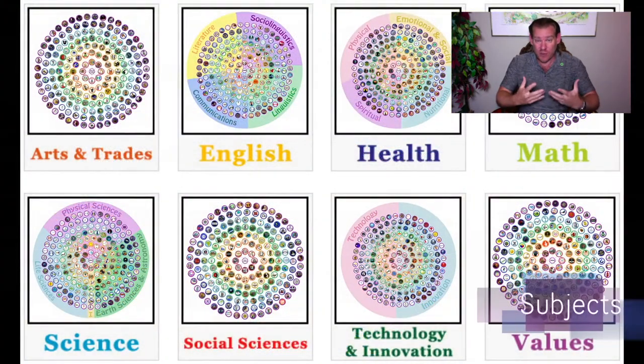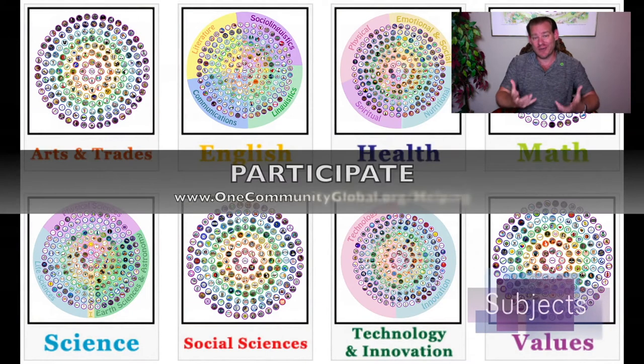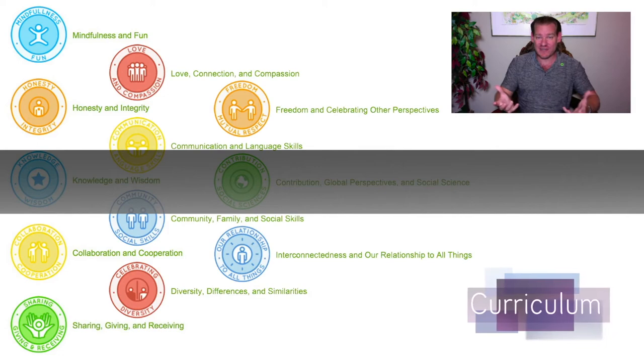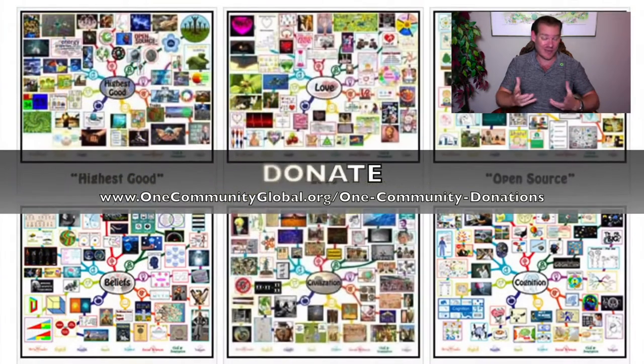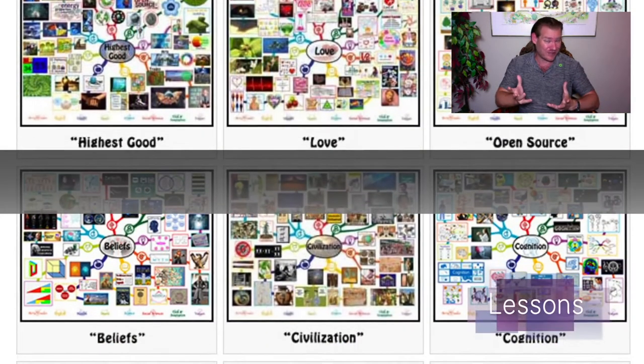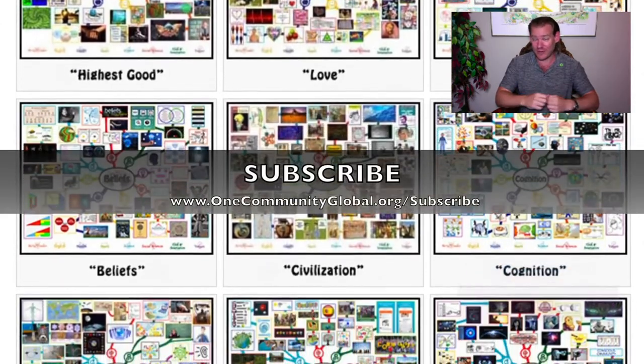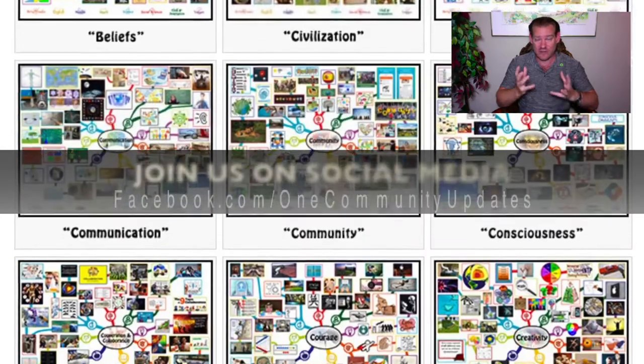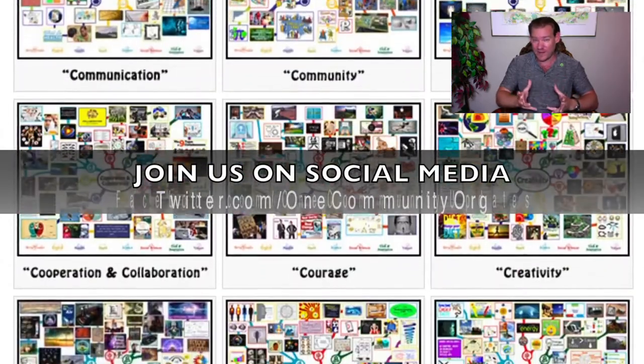Becoming better and better people, doing more and more good in the world, and creating a place where it becomes even easier to do that — inviting others who share that philosophy to participate, and also creating it in such a way that people with different values can participate and create their own version of that as well. This is our idea for creating a new global eco-cooperative.